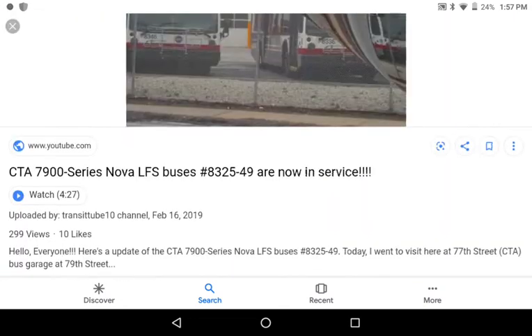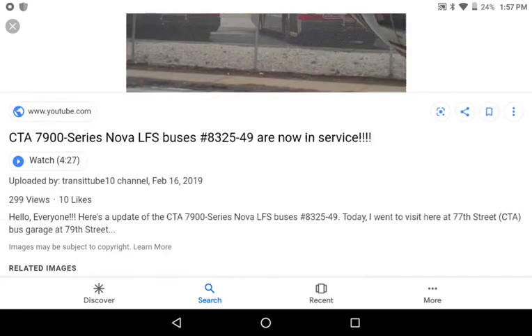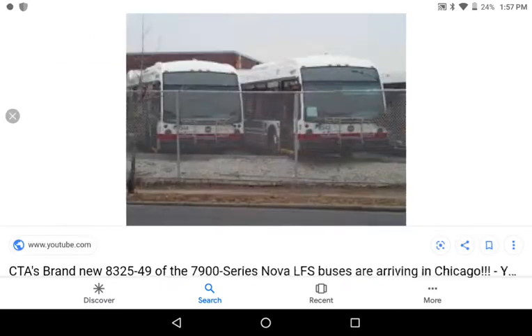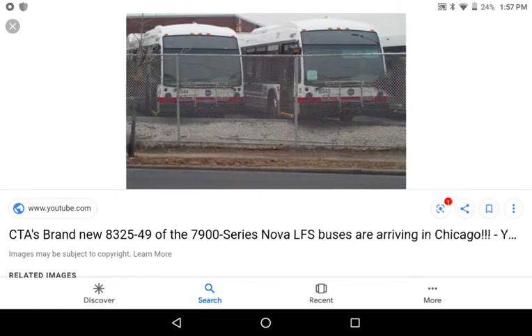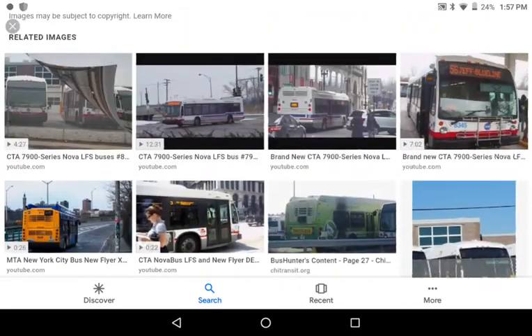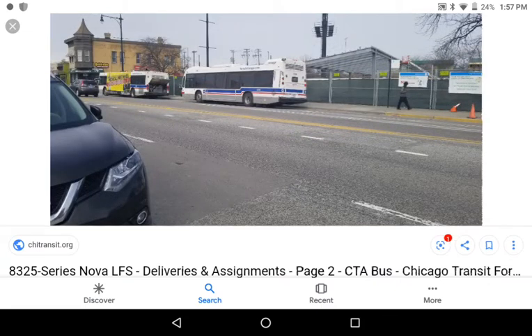These buses were delivered in December 2018 and were part of the modernization program that Rahm Emanuel was doing. There are 19 of them on the south side at 103rd garage and six of them on the north side.